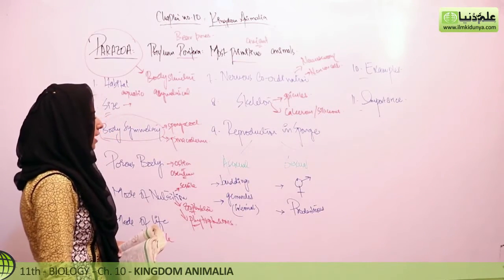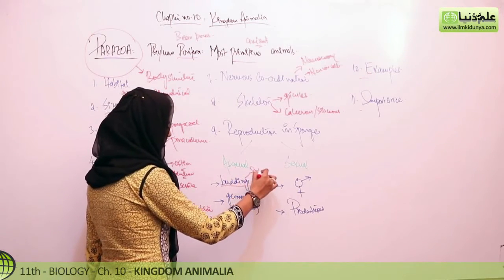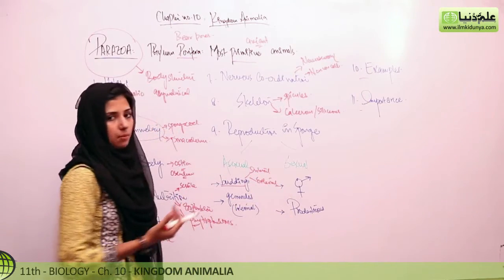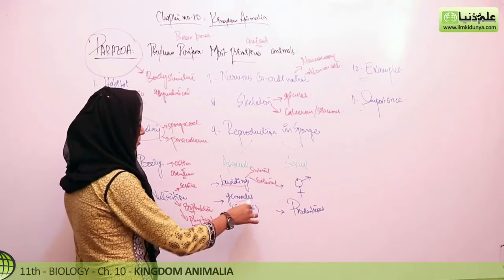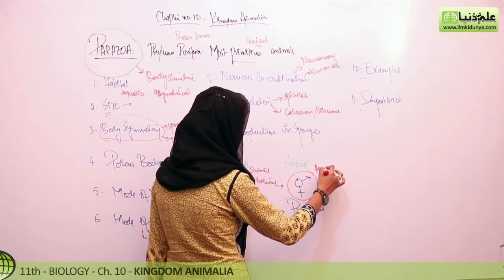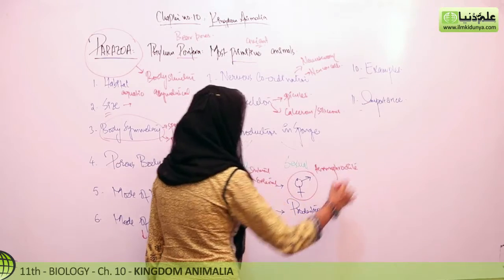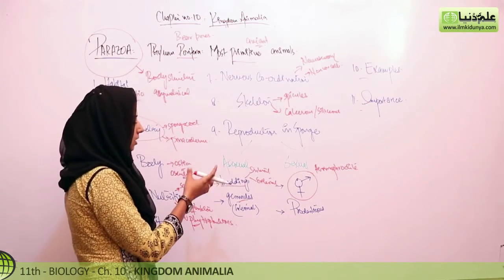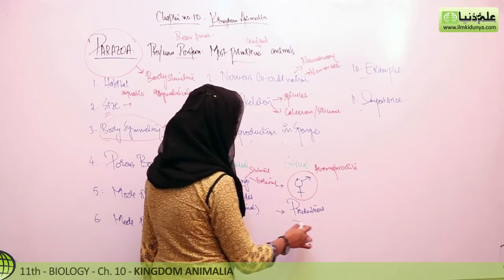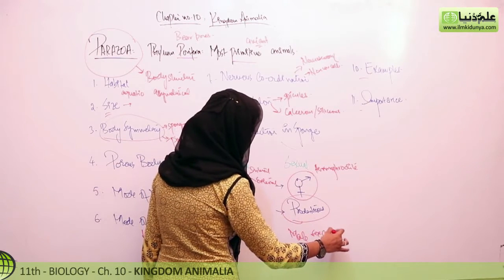Reproduction is of two kinds: asexual and sexual. Asexual reproduction occurs by budding, which can be external — referred to as simple budding — or internal, in which case it is called gemmules. For sexual reproduction, sponges are hermaphrodite, meaning both male and female sex cells are present in the same sponge body. They are protandrous, meaning male sex cells develop first.